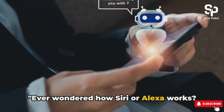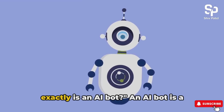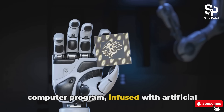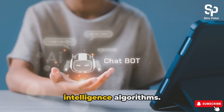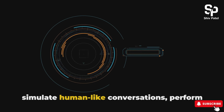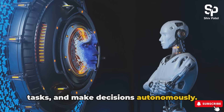Ever wondered how Siri or Alexa works? They are examples of AI bots. An AI bot is a computer program infused with artificial intelligence algorithms. These algorithms empower the bot to simulate human-like conversations, perform tasks, and make decisions autonomously.